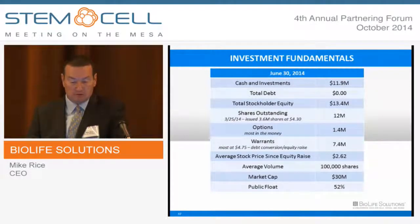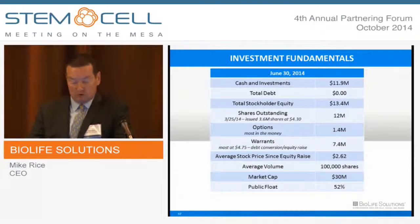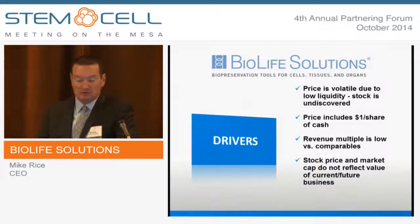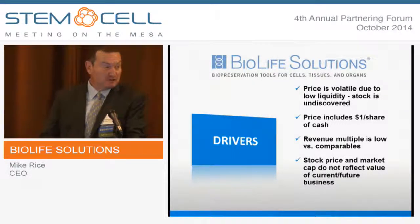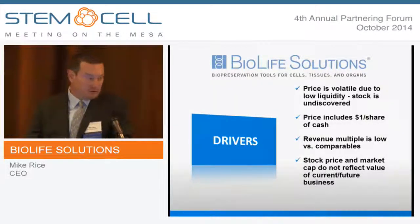Some investment fundamentals: we ended June with about $12 million in cash, no debt, $13 million in shareholder equity. There were about 12 million shares outstanding and $20 million fully diluted with options and warrants. The average share price has been hovering around $2.50 or so — pounded a bit like many stocks of late, but we know if we execute, we'll be rewarded. Average daily trading volume is a little south of 100,000 shares. Market cap floats between $25 and $35 million, with a little more than half the shares in public hands. I believe the stock is undervalued — there's fair volatility due to low liquidity, and we are a gem that needs to be recognized. The share price includes a dollar per share of cash, and compared to comps in the space and other tools companies, we think we're undervalued. The stock price today doesn't reflect what we're up to and the future value of the regenerative medicine franchise.